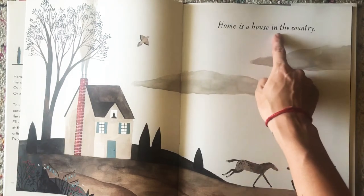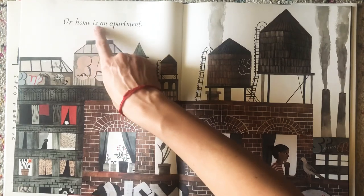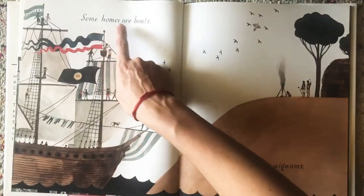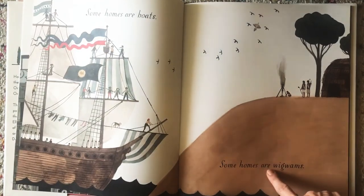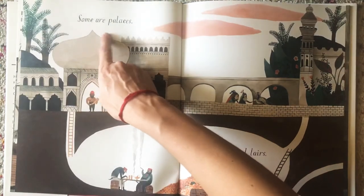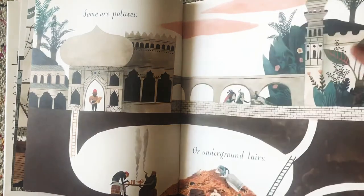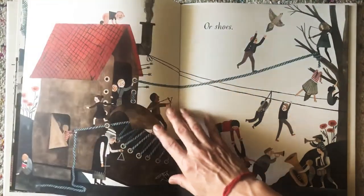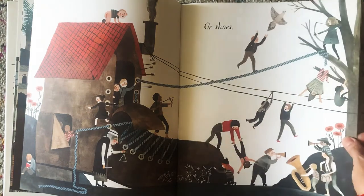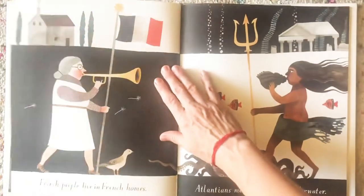Home is a house in the country. Or home is an apartment. Some homes are boats. Some homes are wigwams. Some are palaces or underground lairs or shoes. Do you remember the story about the old woman who lived in the shoe and had all of those children? She just didn't know what to do. Look at all of those children living in a shoe. Would you fit in a shoe?